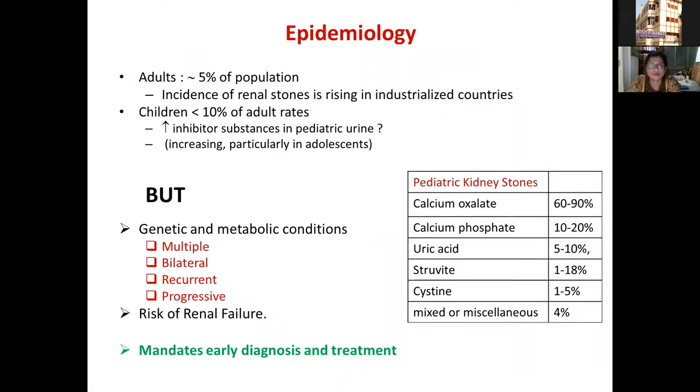Regarding epidemiology, stones occur in about 5% of the adult population. In children the incidence is about 10% of adults, partly because children excrete more inhibitory substances in urine. However, even in children the incidence seems to be rising, hypothesized to be due to changing diets — more salt, more protein, less free water intake — particularly in developed countries.